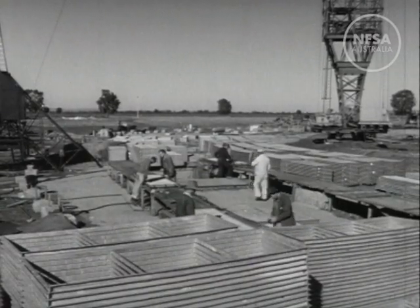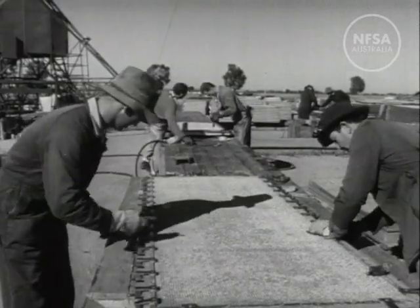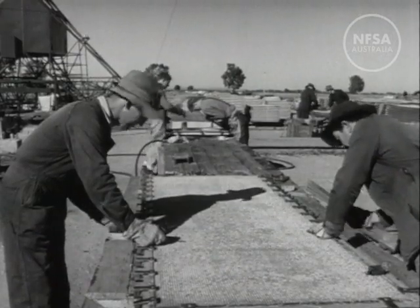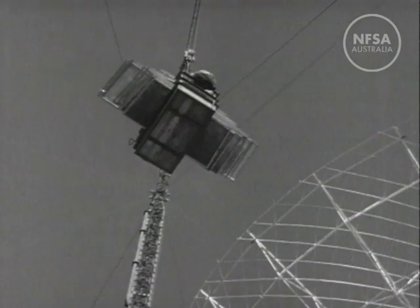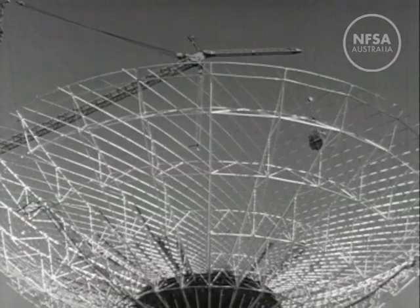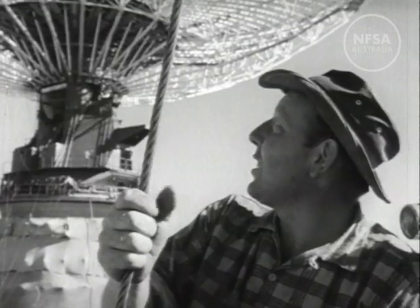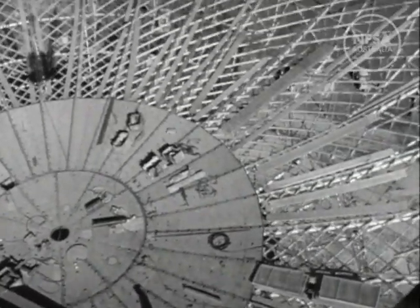Panels of mesh woven from high tensile steel wire, which form part of the reflector, were assembled on the grounds. The completed panels were then lifted by a tall derrick for fitting to the dish-shaped reflector, which is 210 feet in diameter. The panels are galvanised, the zinc coating not only being corrosion resistant, but providing a highly conductive skin to give radio-reflective properties to the mesh.